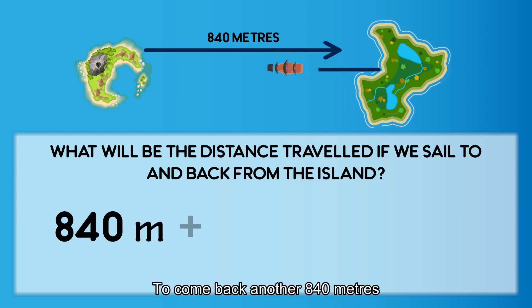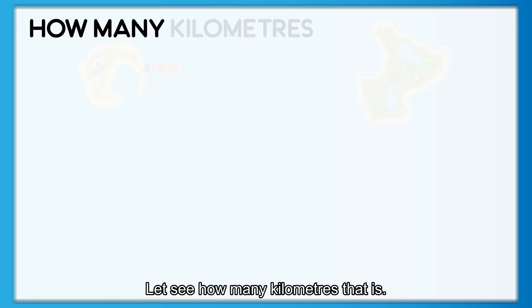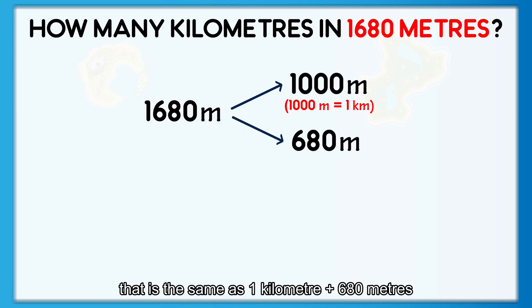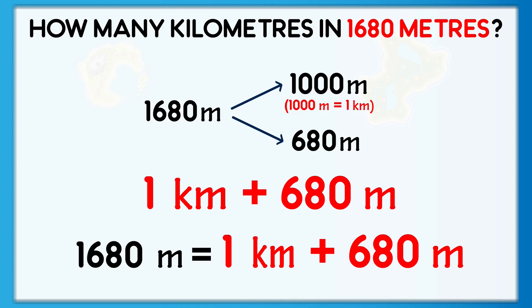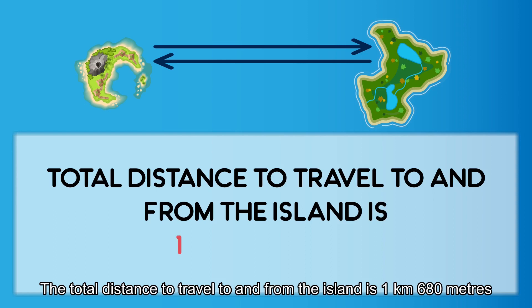To come back, another 840 meters. So the total distance in meters is 840 plus 840 equals 1,680 meters. Let's see how many kilometers that is. 1,680 meters equals to 1,000 meters plus 680 meters. That is the same as 1 kilometer plus 680 meters. The total distance to travel to and from the island is 1 kilometer 680 meters.